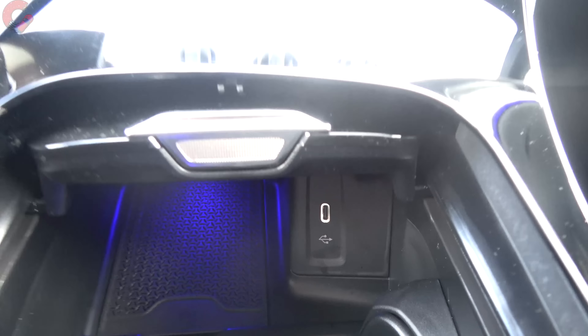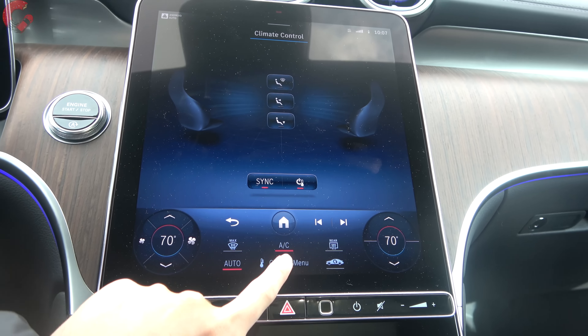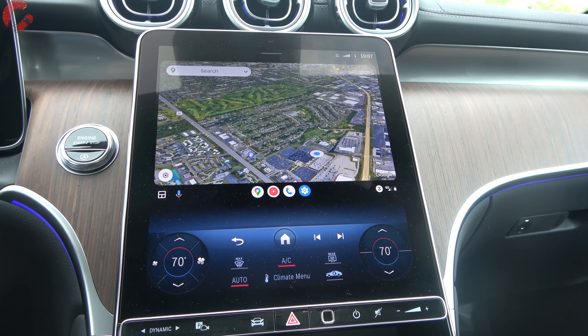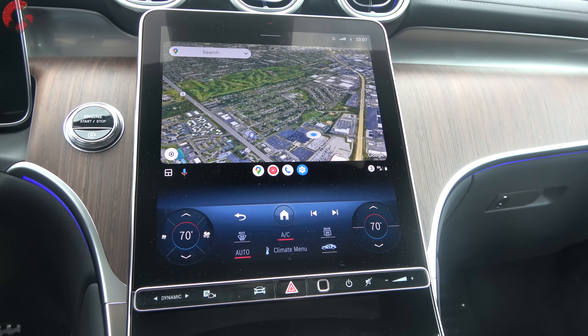The new 11.9-inch portrait-style display has its lower section devoted primarily to climate controls with some audio functions. Climate is a dual-zone automatic setup — simply press buttons to change temperature, with additional functions in the climate menu. Heated and ventilated seat controls are located on the door trim.